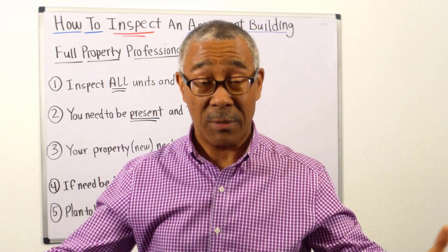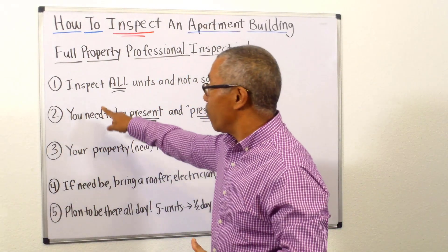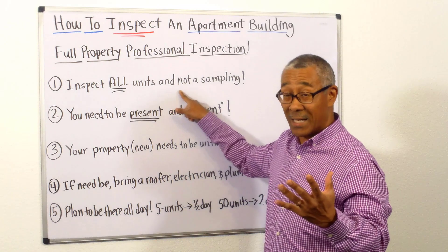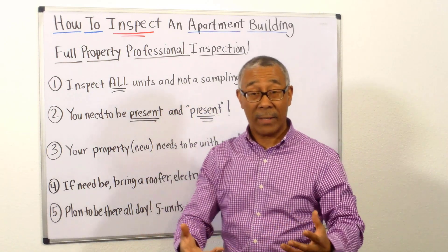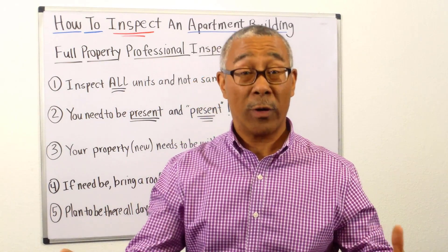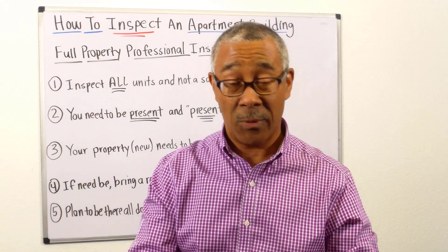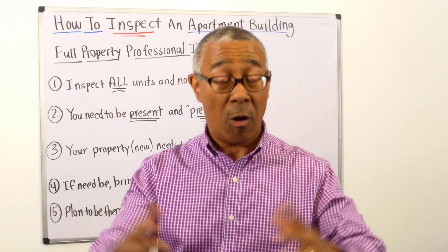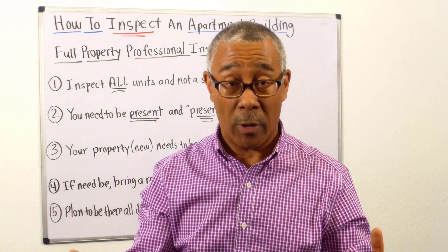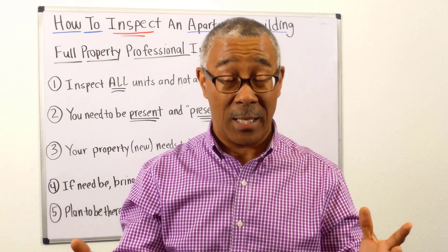Here are a few tips when organizing such an inspection. Number one: I want you to inspect all of the units, not a sampling. When you talk with inspectors to get quotes — let's say it's a 24-unit apartment building — they'll ask if you want a sampling of eight or so, or all 24. You want all 24 to be inspected, not just a sampling.